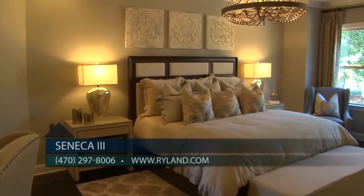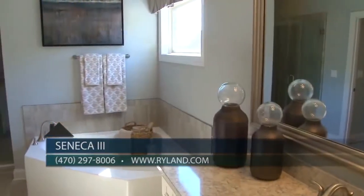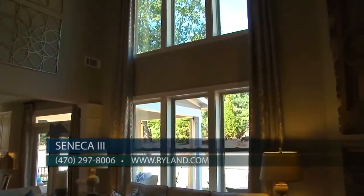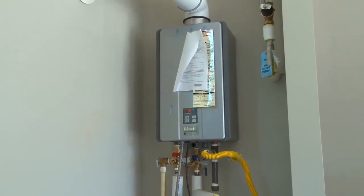Our oversized master suites provide the perfect retreat, featuring beautiful baths with plenty of storage, large showers, and huge walk-in closets. All of our homes are built using Ryland's exclusive HouseWorks program, designed to save money by conserving energy while providing a more comfortable living environment. All these features combined can provide our Ryland homeowners with significant savings on their utility bills.